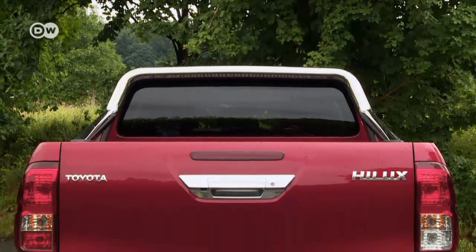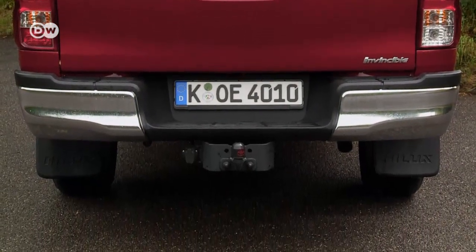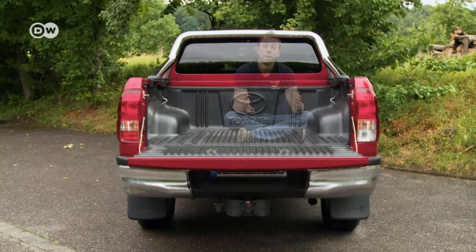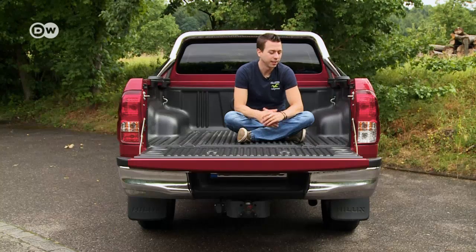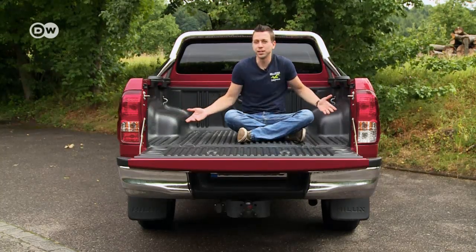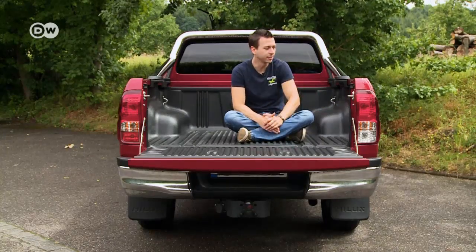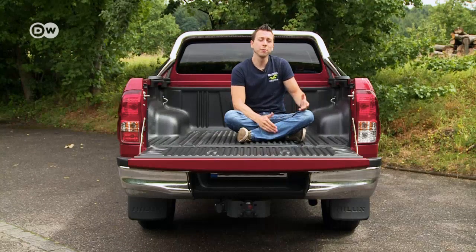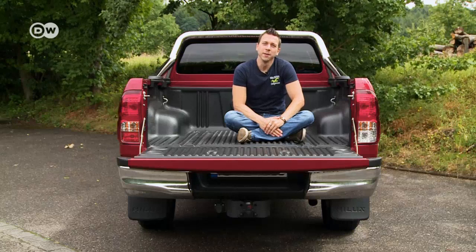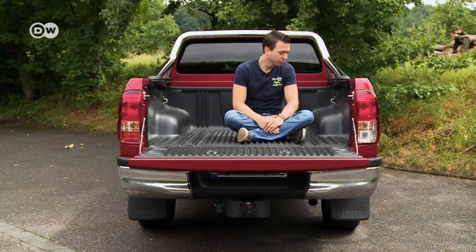A trailer hitch is optional — it can pull a load of 3.2 tons. Emanuel loves the bed: it's got room for 1,100 kilos of cargo and anything will fit. But it could get wet in the rain unless you invest 2,100 euros for a hard top, so you might want to use a tarp. He says you could even take a nap in the back, weather permitting.